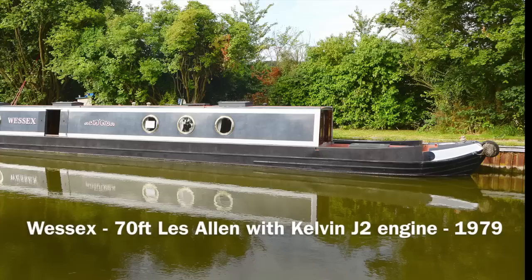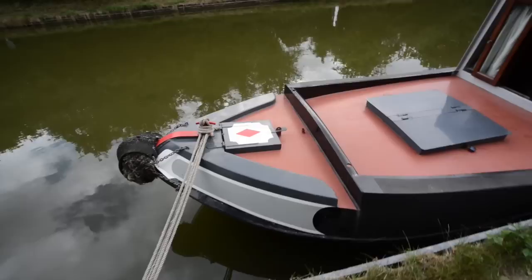This is Wessex, which is a 70-foot Les Allen. The Allen brothers built boats for many many years. They were part of generations of boat builders — more than 150 years — building on the Birmingham Canal navigations at Valencia Wharf in Oldbury.